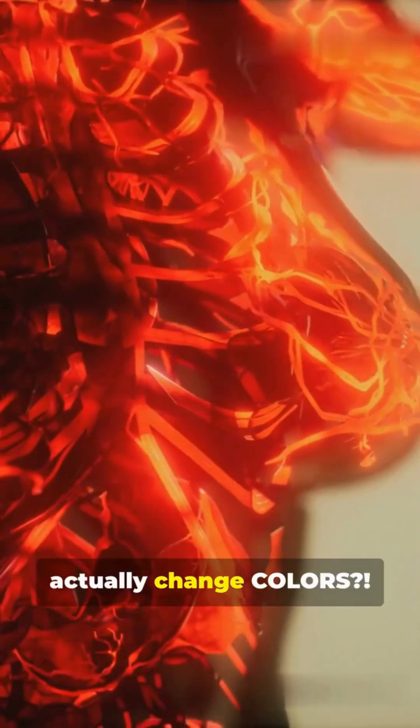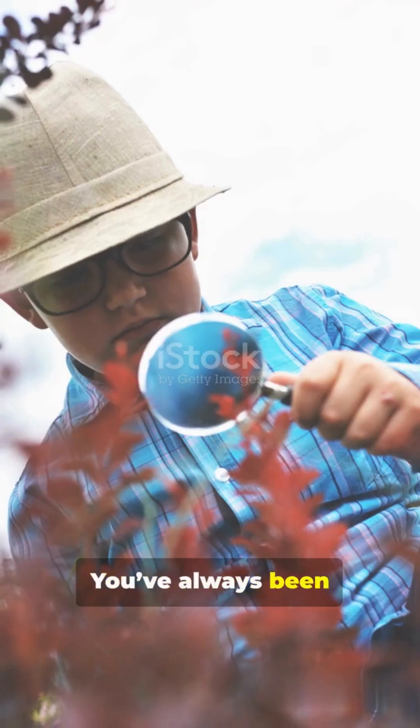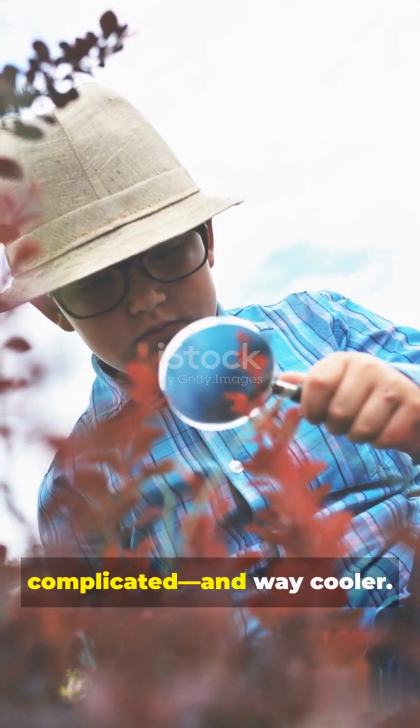Wait, our blood can actually change colors? No cap, this isn't sci-fi, it's real life. You've always been told blood is red, right? But under the hood, it's kind of more complicated and way cooler.